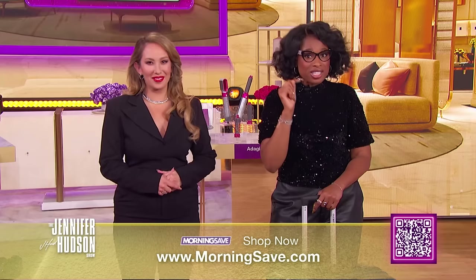You'd better get them now before I do! We'll be right back. If you like this video, smash that like button and subscribe to The Jennifer Hudson Show YouTube channel. Check your local listings or visit JenniferHudsonShow.com to see when you can watch episodes in your area. And don't forget to sign up for the newsletter.